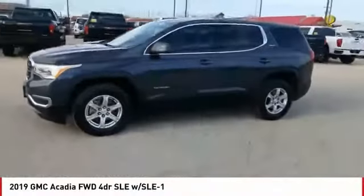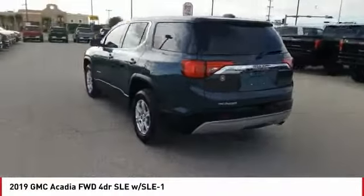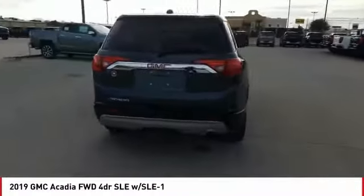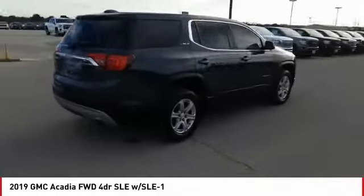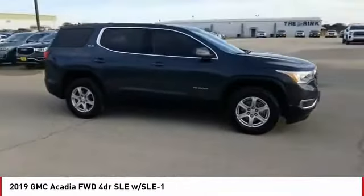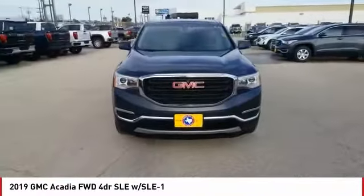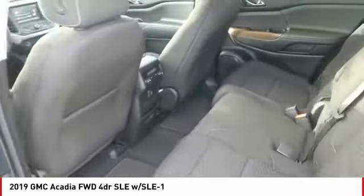Make a great choice today with the 2019 Acadia. The GMC Acadia has great capability coupled with exceptional safety, offering better highway fuel economy than any other eight-passenger SUV, advanced technology, and thoughtful ergonomics. The Acadia is a premium utility that rejects compromise.